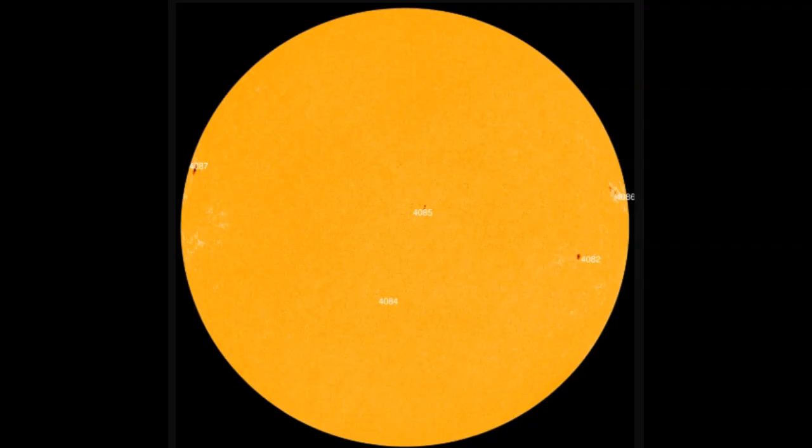Even though this flare was so far around the limb, it definitely affected Earth. Our GOES satellite picked it up and it started the beginnings of a solar storm — in other words, a proton storm.